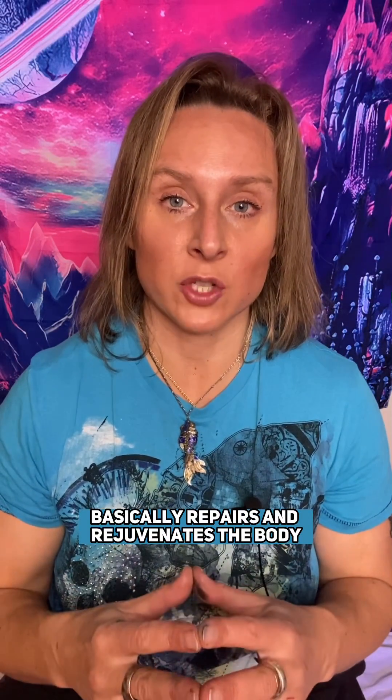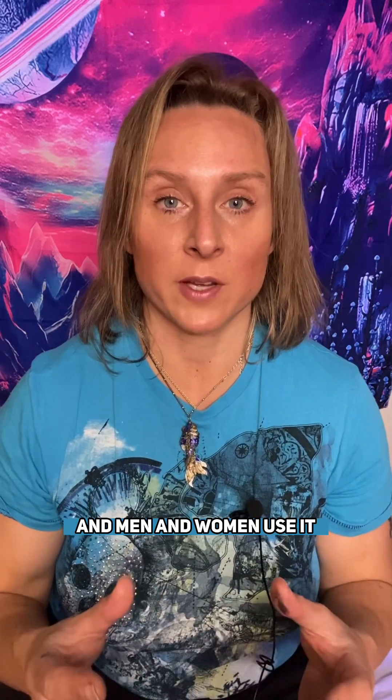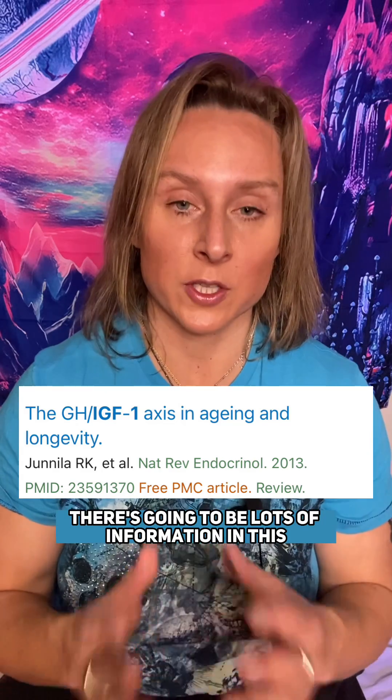Growth hormone basically repairs and rejuvenates the body. Men and women use it for improvements in body composition — so more muscle and less fat — anti-aging, and for healing injuries. There's going to be lots of information in this video, so remember to save it.